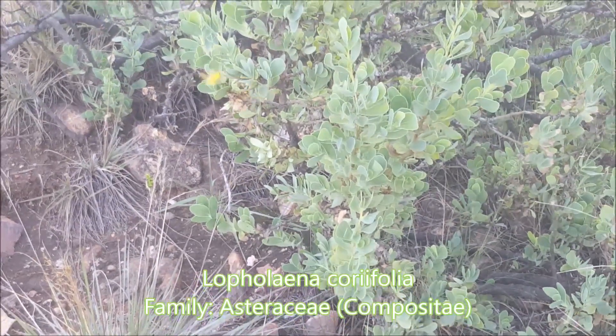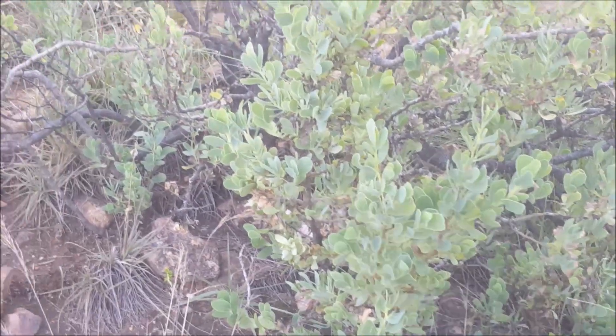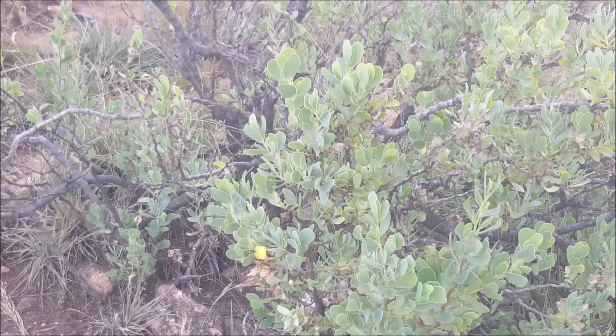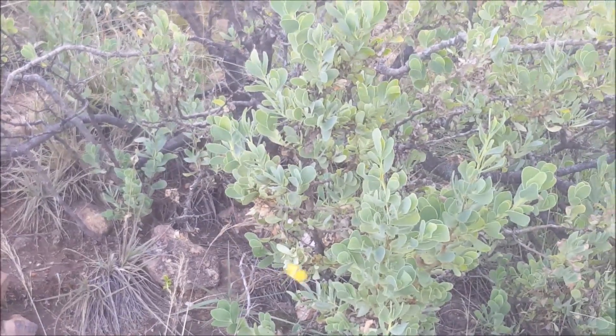Here we have Lophelina corifolia, and there's a sulfur butterfly flying around. This bush is typical in this area — a rocky sandstone, quartzite-type area.